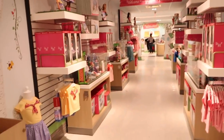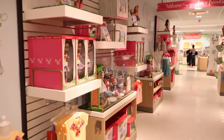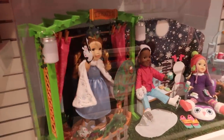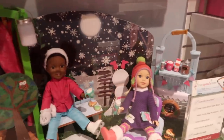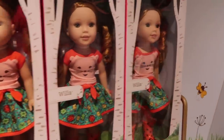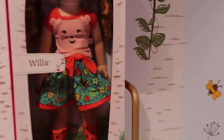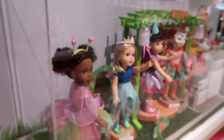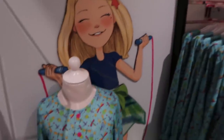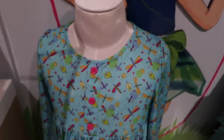Now we're going to walk into WellieWisher World. There's this really cool hallway just filled with WellieWishers. Let's look at this display — all the new outfits. There's Wella. I like Wella — I love her little skirt. And here are all the girls on display. There are the matching clothes — I think this dress is adorable with the little dragonflies. So you can match your dolls.